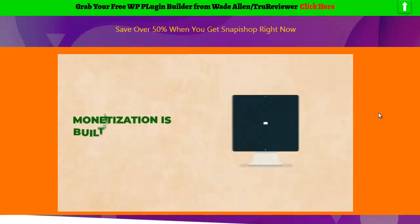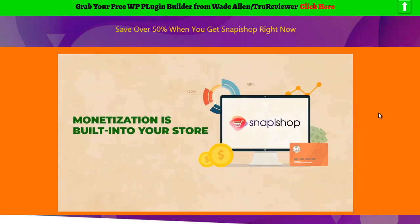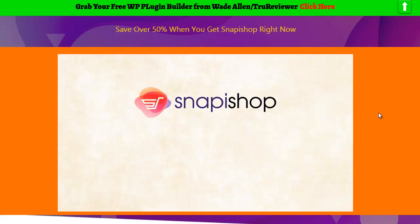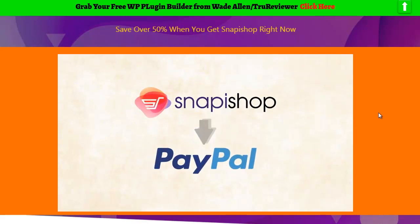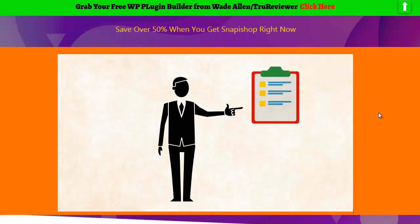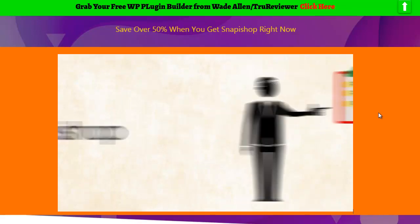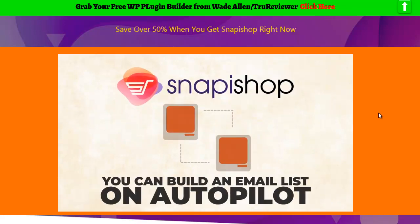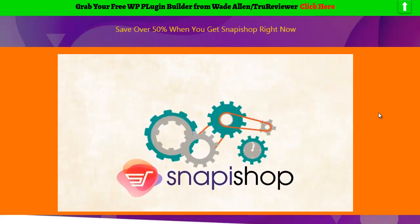Monetization is built into your store, so everything is in one central place. You'll be able to monetize all images on your store with your own affiliate links on AliExpress, Amazon, Best Buy, or eBay. Or if you want to get paid instantly, Snap-a-Shop also integrates directly with your PayPal account. If you've ever wanted to start building your own list, Snap-a-Shop integrates with all of the top autoresponders so you can build an email list on autopilot.